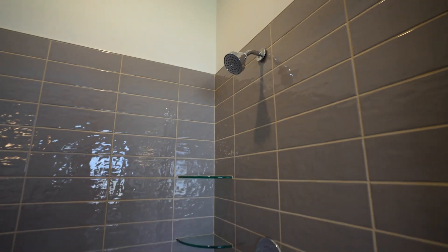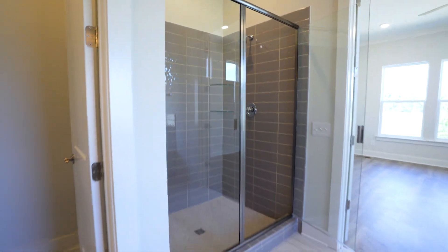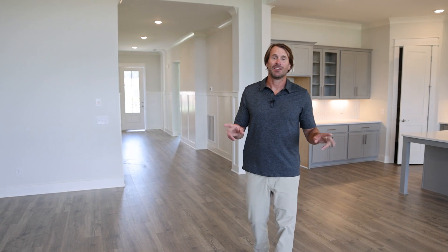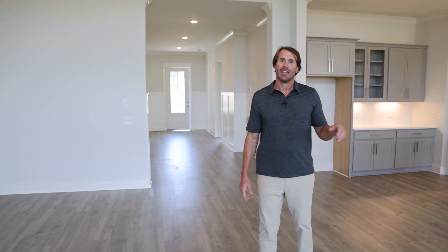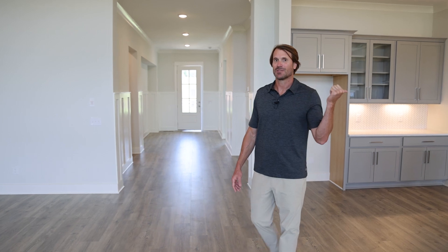A tile enclosed shower with a nickel finish on the shower head and handle. So we're done with this tour of the Burgess model — a one-story, three bed, two bath house. We're going to go ahead and check out the next house in our series, which is right next door. Let's go.